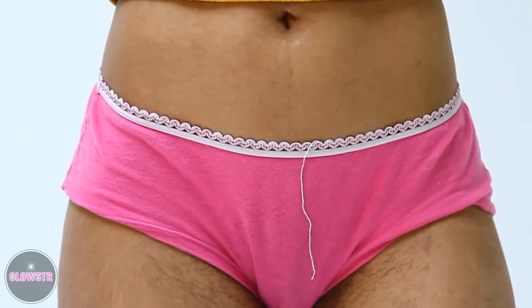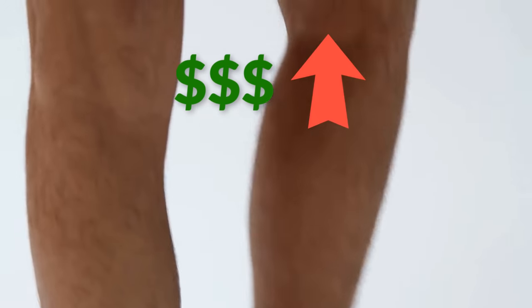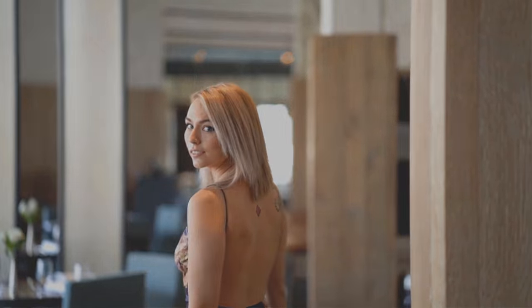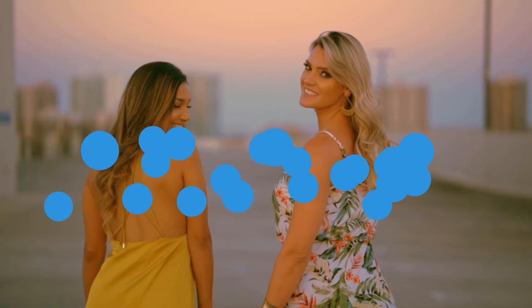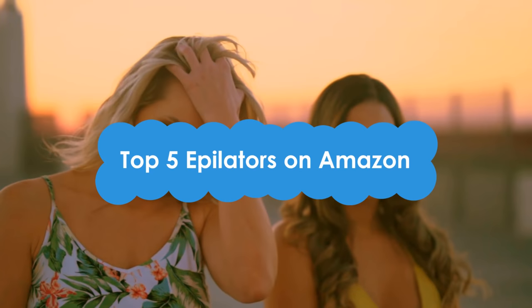Unfortunately, some of us are blessed with being on the hairier side of the female spectrum. So managing a hair removal routine isn't just a hassle, it can also be extremely expensive. An epilator is one of the most convenient ways to remove body hair anywhere and anytime you want — no lotions, razors, or wax required. Not only that, it's way more cost effective than most other hair removal methods. A good epilator can last you years. In this video, we're counting down our top 5 epilators on Amazon. Let's check them out.